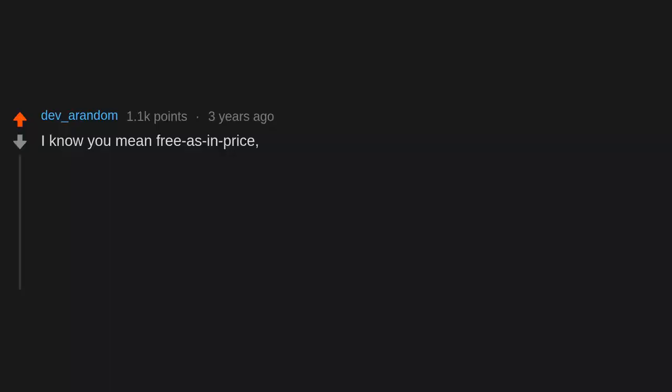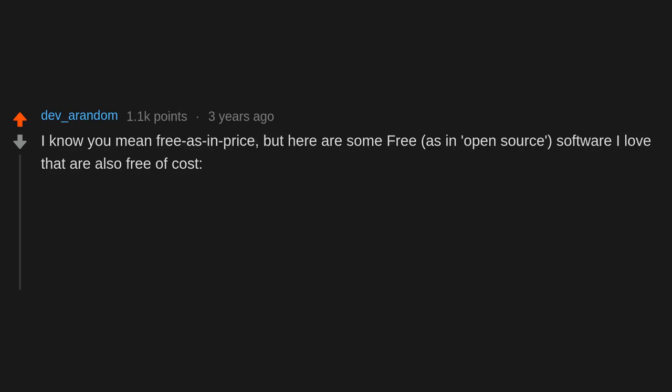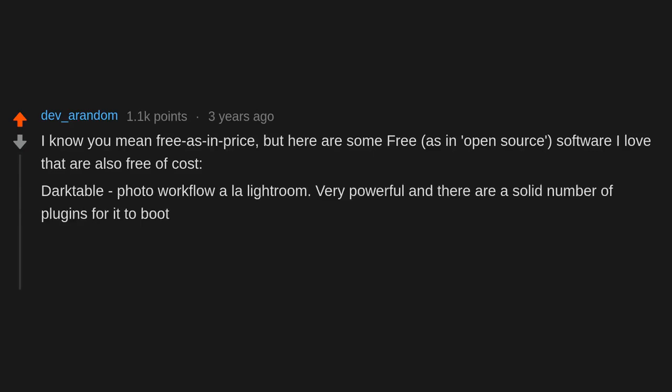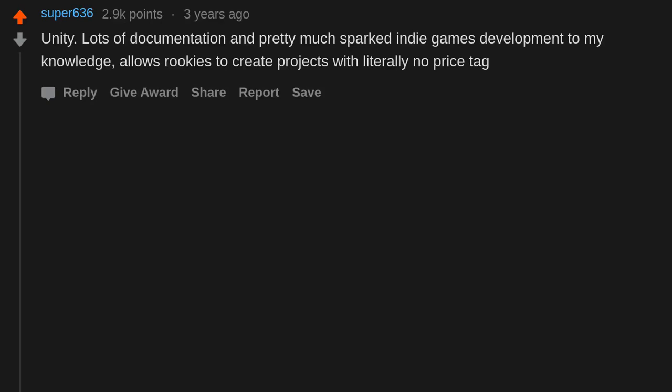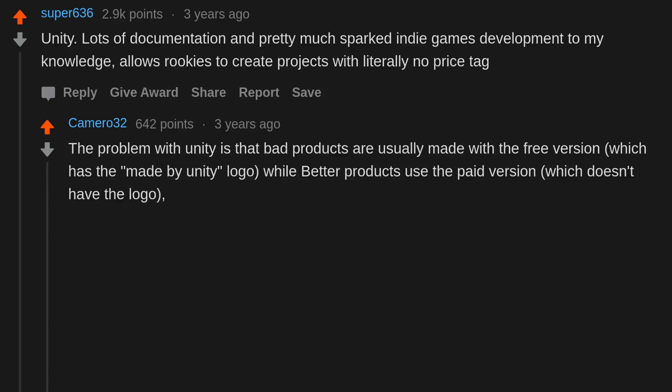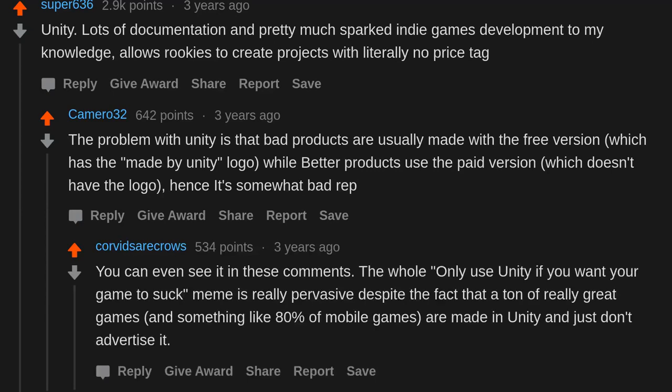Here are some free and open source software picks that are also free of cost: Darktable — photo workflow à la Lightroom, very powerful with solid plugins. GIMP for image editing. Unity — lots of documentation and practically sparked indie game development, allowing rookies to create projects with no price tag. The problem with Unity is that bad products are usually made with the free version which has the 'Made with Unity' logo, hence its somewhat bad rep — despite the fact that a ton of really great games and about 80% of mobile games are made in Unity.